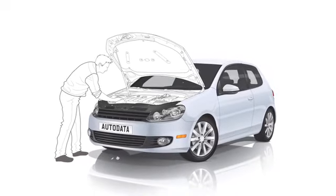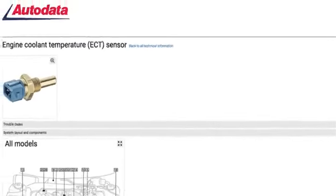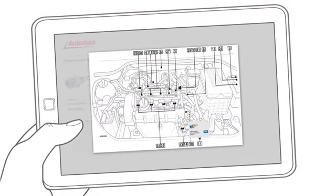Meanwhile, Dan has a Volkswagen Golf 5 with a fault. He has identified the trouble code with a diagnostic tool. With Autodata, all of the component information can be found instantly by searching for the DTC. The information is embedded within interactive diagrams, making life easy and saving time.